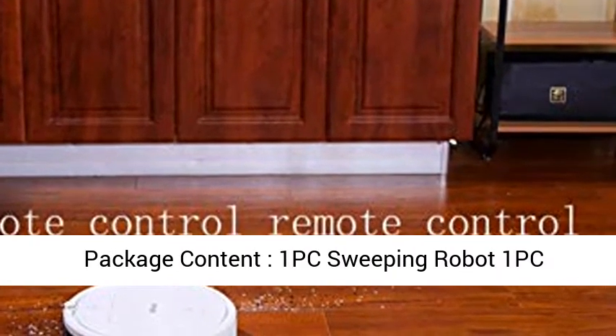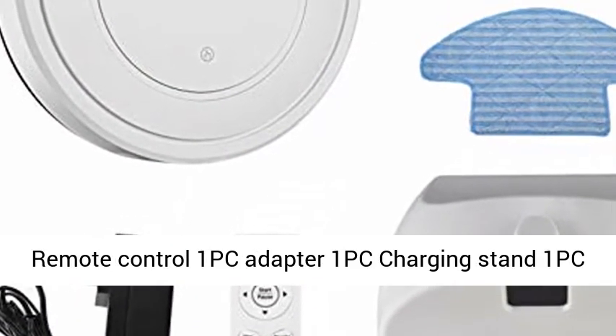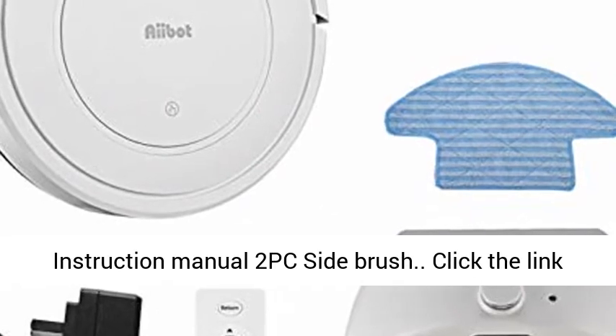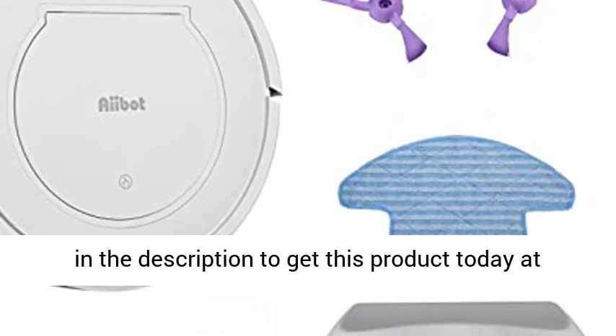Package contents: 1 Sweeping Robot, 1 Remote Control, 1 Adapter, 1 Charging Stand, 1 Instruction Manual, 2 Side Brushes. Click the link in the description to get this product today at the best price.